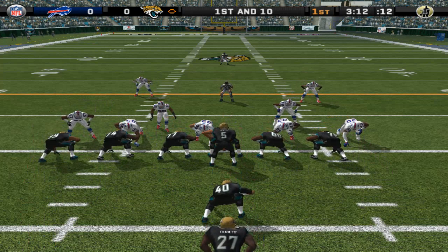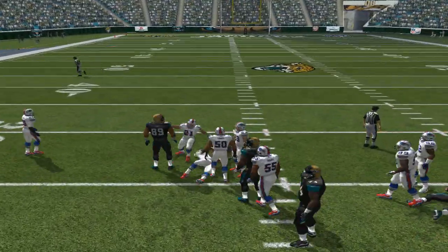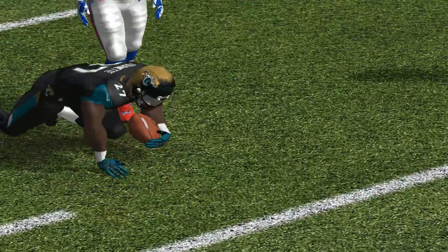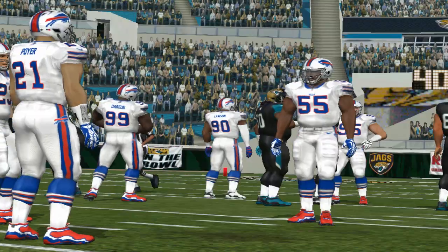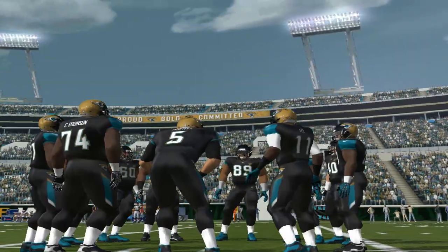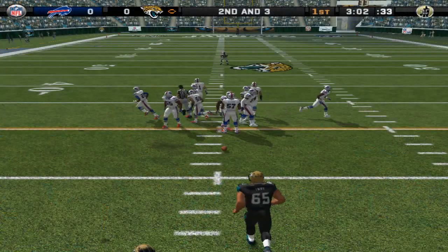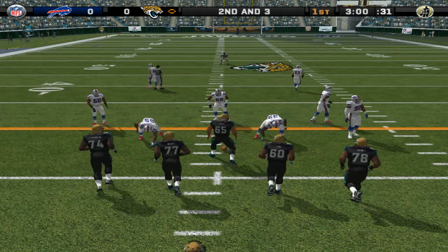They'll go from the I-formation and give it to the halfback. Alexander is there for the tackle at the 27. Vision is so important to these ball carriers — they've got to find the hole and get to it before it closes. There's no hole there, and they've got to know that too. If you don't have the vision, you just can't find the hole.